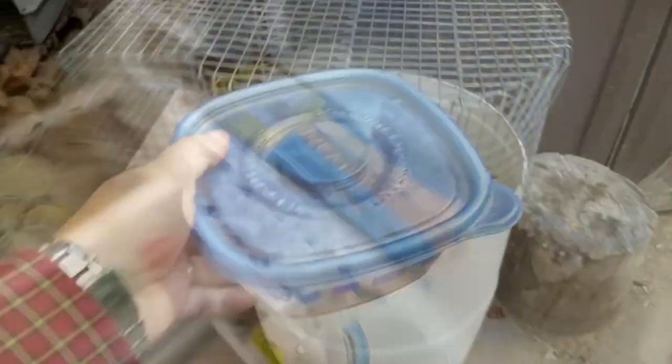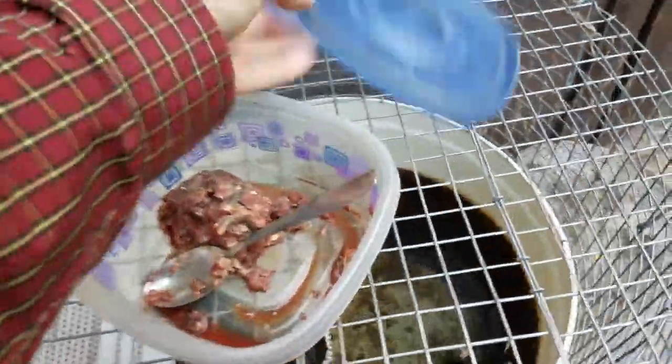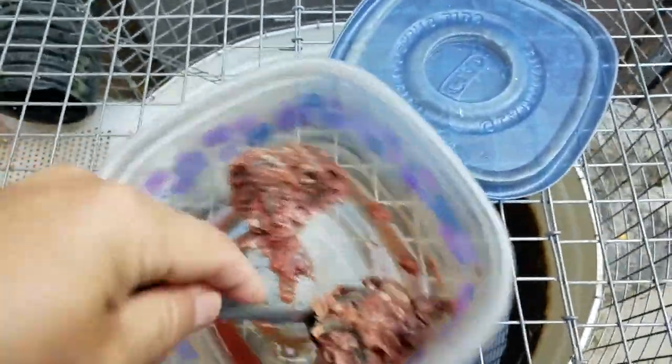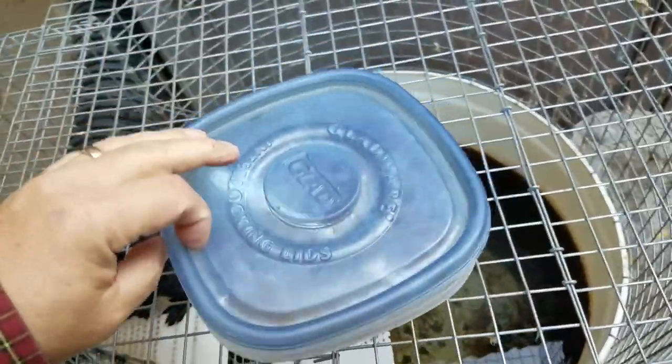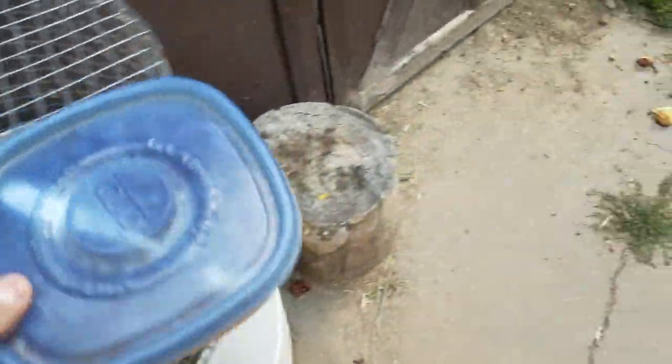I keep her food in the fridge. About that much — that's about 50, 55, 60 grams. I'll set that there. Aren't you hungry? Come eat your food — mmm, yum yum.